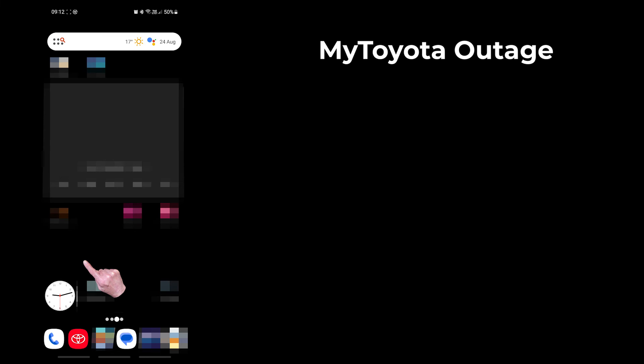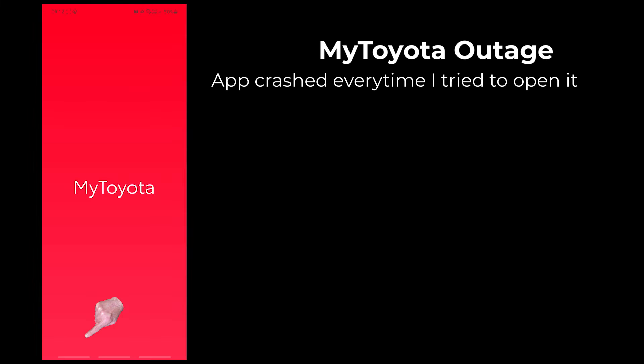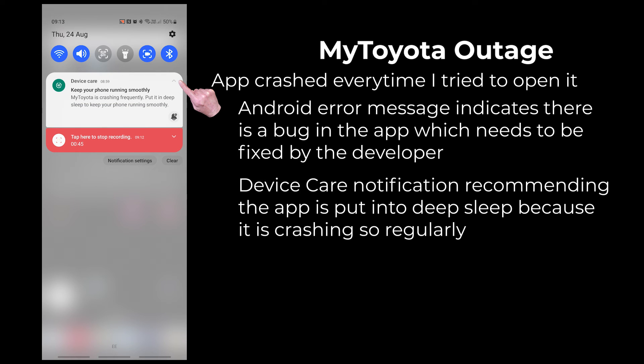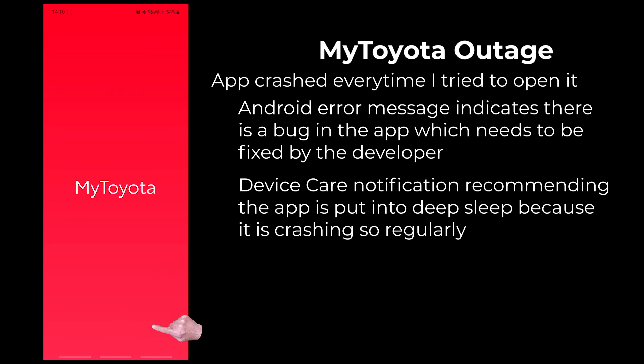On Wednesday the 23rd of August 2023, I tried to open the MyToyota app on my phone. Unfortunately, the app showed the red splash screen with the Toyota logo and then crashed. I tried again and this time I got an Android error message indicating that there is a bug in MyT which needs to be fixed by the developer. I also got a device care notification recommending that I put MyT into deep sleep because it's crashing so regularly. This was a very serious fatal bug that totally stopped me using the app. It took Toyota several days to fix, and my phone automatically updated the app, which started working again on Sunday the 27th of August.